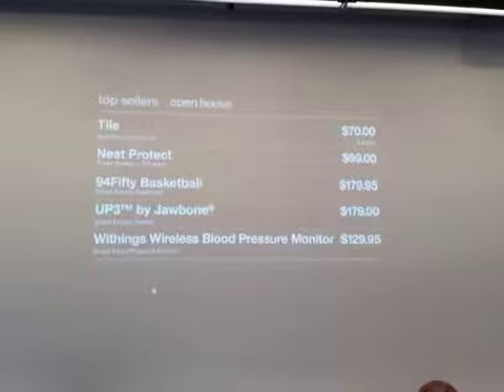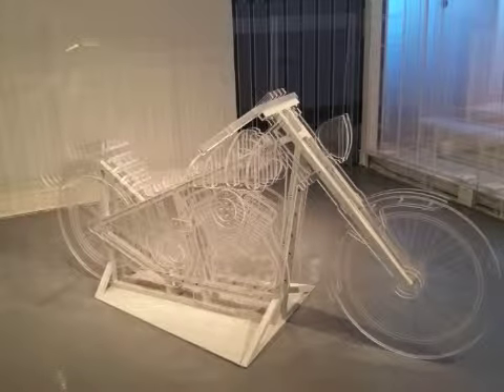A couple of other cool features of the store include a digital display showing top-selling items and a funky motorcycle display made of Lucite.